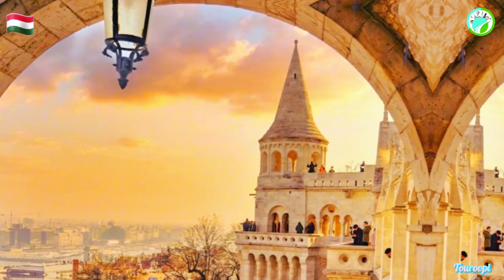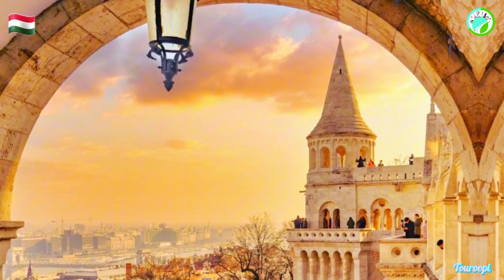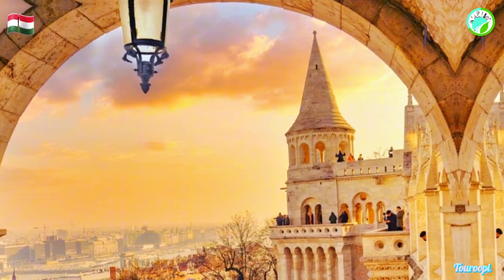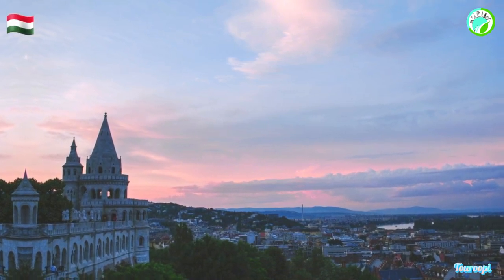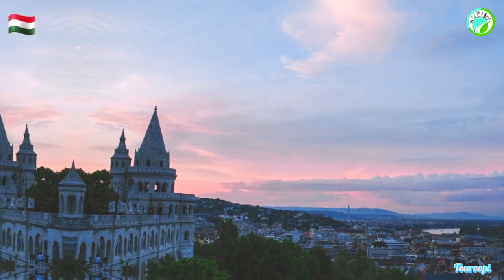Visitors to Fisherman's Bastion can enjoy leisurely walks along its elevated pathways, exploring the different viewpoints and taking in the city's magnificent panoramas from various angles. The Matthias Church, located adjacent to the bastion, adds to the historical significance of the site and complements the architectural splendor of the area.